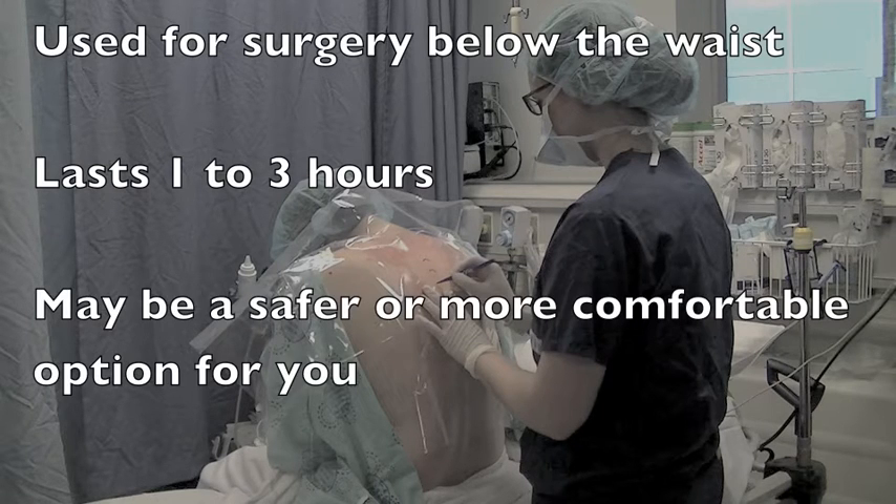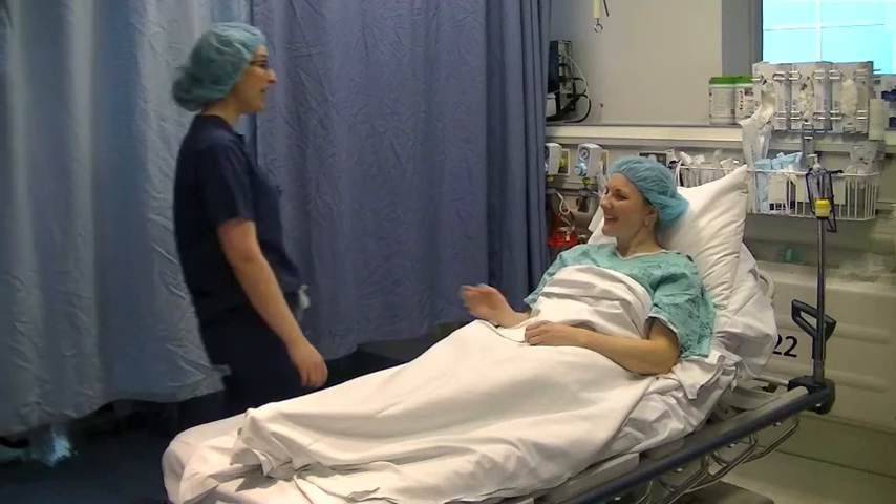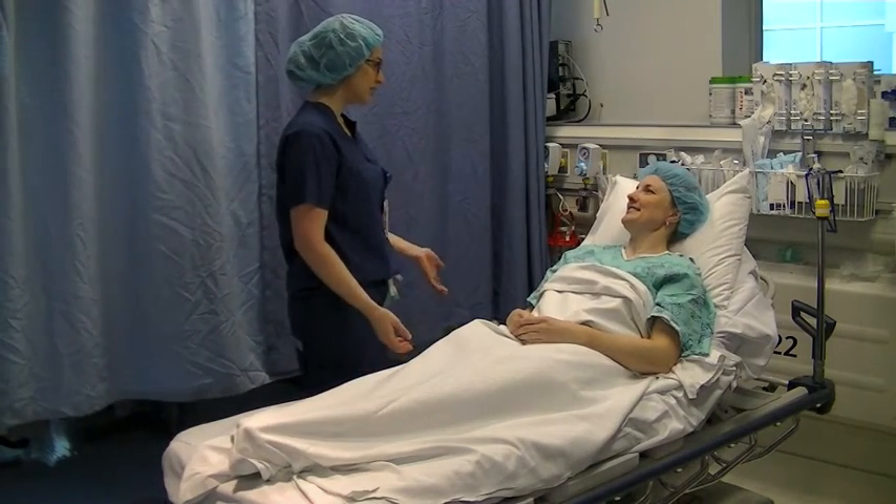Depending on your medical conditions and the type of surgery that you are having, a spinal anesthetic may be a safer or more comfortable option for you. Before your surgery, you will meet the anesthesiologist. They will explain the procedure and answer any questions you may have about the spinal.